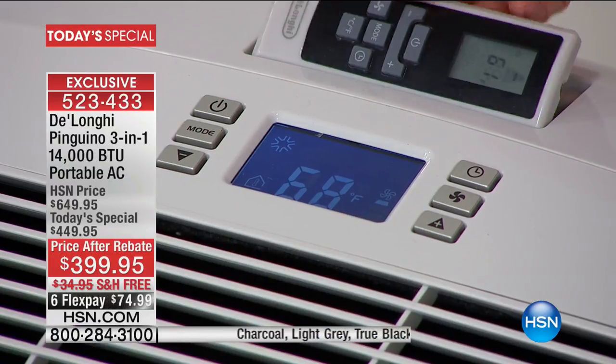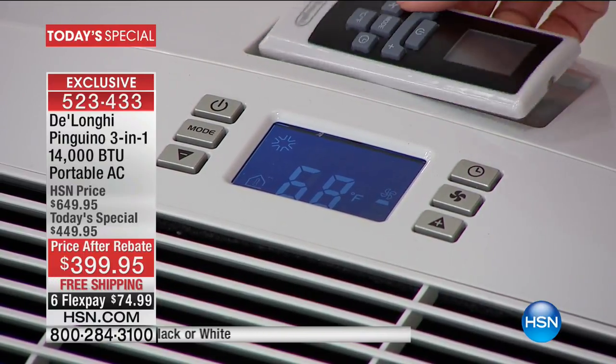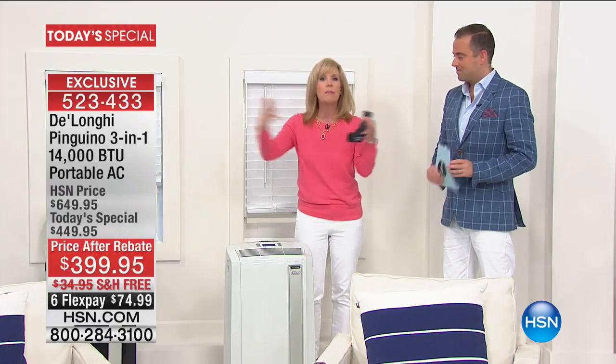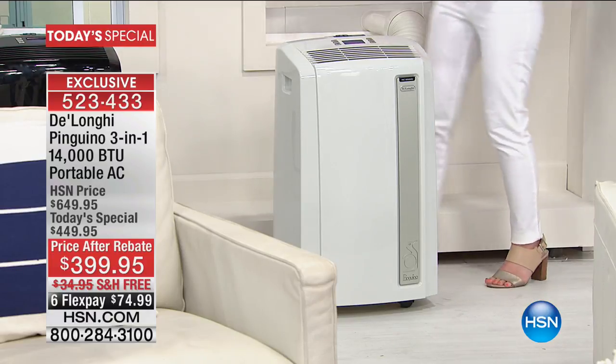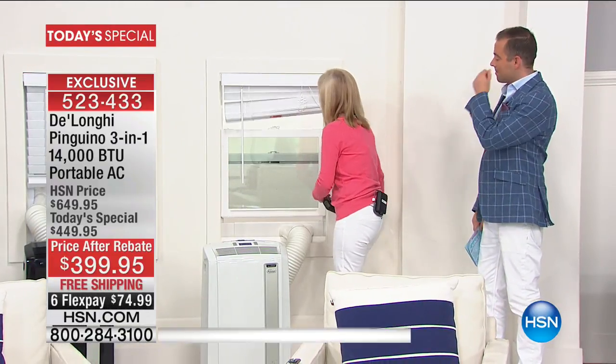Another way to save money is the timer — you can set it from your remote control or right on the unit to turn on at a certain time, maybe six o'clock at night. So you don't have to cool your house all day while you're at work, and when you come home your main TV room is already cooled down. Remember, this cools a room up to 550 square feet — the largest available — and fits windows that go up and down or slide side to side, 20 to 47 inches.